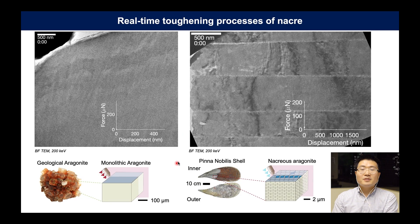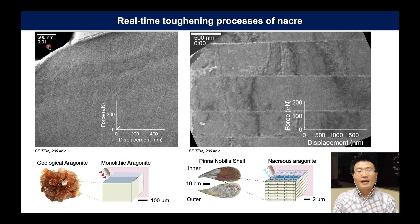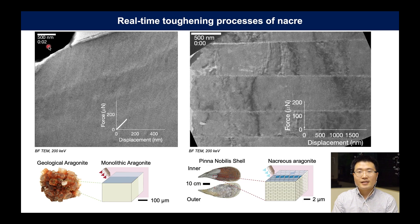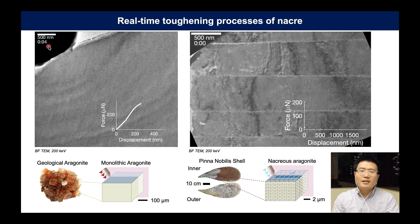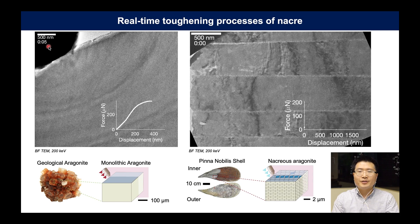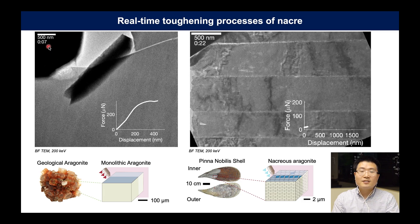Based on this hierarchical architecture, nacre shows great resilience. First, let's look at monolithic aragonite that is geologically created. Aragonite is a principal component of nacre, occupying 97 weight percent. Using in-situ TEM indentation, we see the monolith elastically responds to stress and shows really limited deformation. Once nanocracks are generated, it leads to catastrophic failure very quickly, because stress accumulated is not sufficiently released.